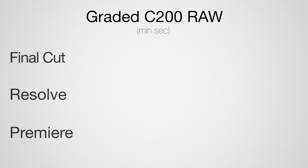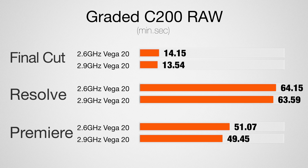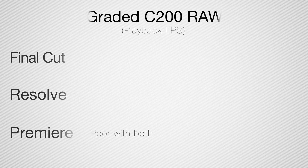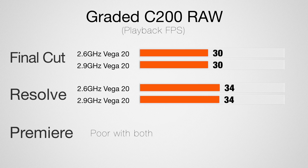Now let's make it harder — testing Canon Cinema RAW Light footage from the C200, which is very demanding. Here are the results for Final Cut, DaVinci Resolve, and Premiere Pro. Once again the i7 model is very slightly slower. Looking at timeline performance in Final Cut, both laptops played back this graded footage at 30 frames per second. In Resolve, both played back at about 34 frames per second — so no difference in timeline performance.